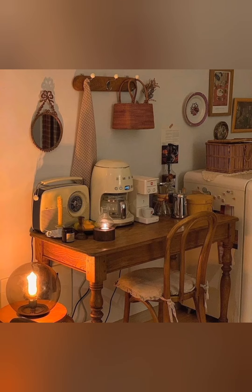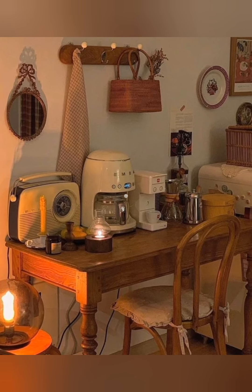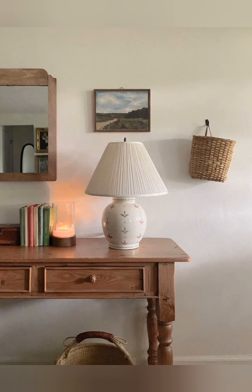Choose the right window treatments. Use sheer, light white curtains in natural fabrics like linen or cotton. Light colors let natural light in, enhancing the open, airy feel of the farmhouse style.